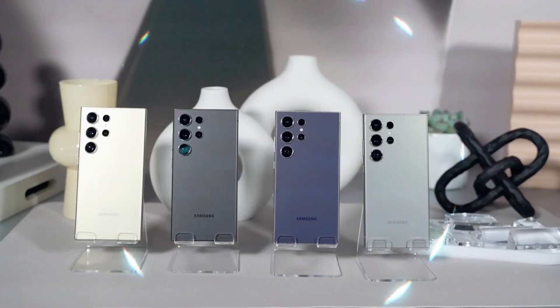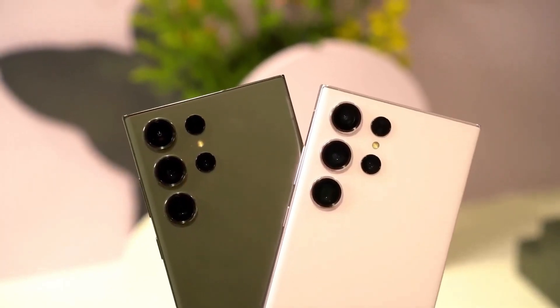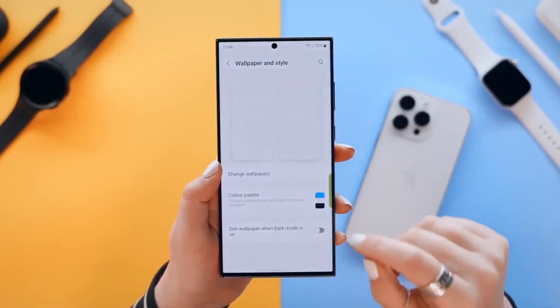The flat screen allows for a more consistent and even display, a departure from the curved screens of previous models. The phone's durability is enhanced with Gorilla Glass Armor, offering improved scratch resistance and reduced screen glare.